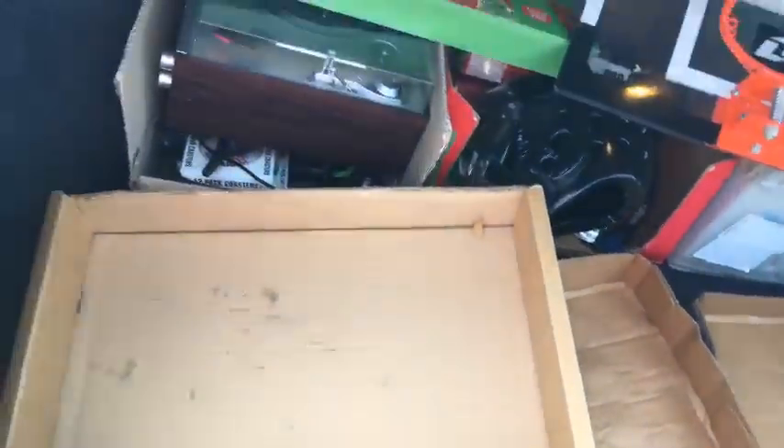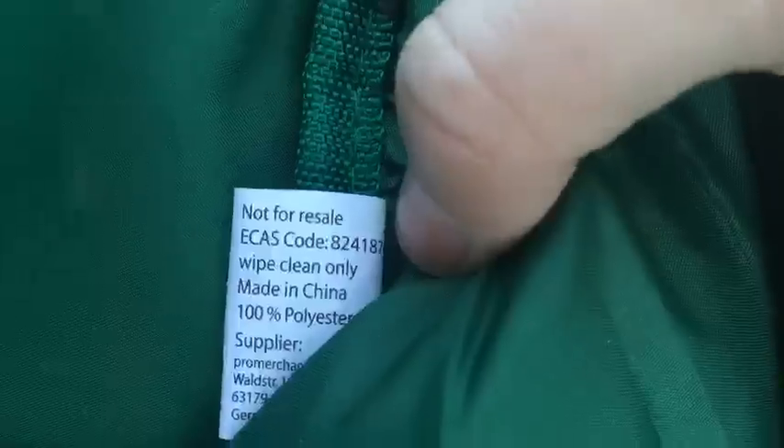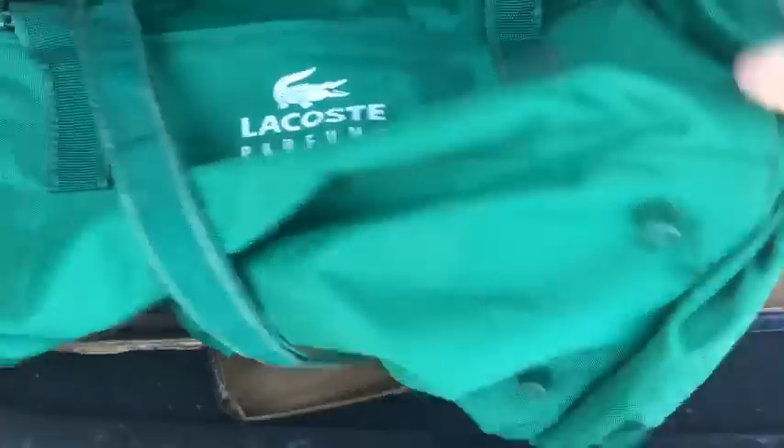This one I need to look into to make sure it is real, but this is a Lacoste duffel bag. I feel like it's not a fake — it says 'not for resale' on the tag, and I highly doubt they'd put that on a fake. I looked on eBay and this exact bag is selling for about 25 bucks. It's light enough it should be able to go first class.